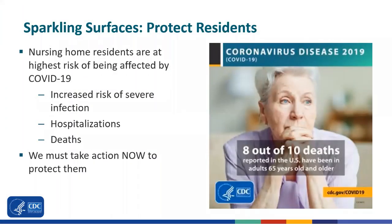As you know, the residents cared for in nursing homes and assisted living facilities are among the most vulnerable to COVID-19. Because of their age and frailty, these residents are more likely to have severe infections, leading to hospitalization and death. For this reason, we must all take action now to protect them.